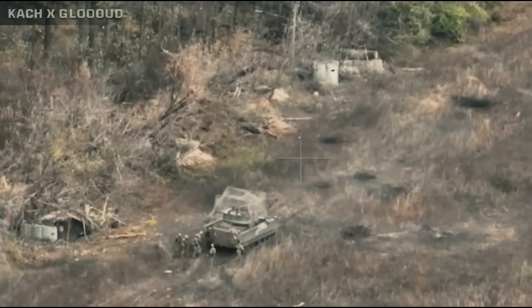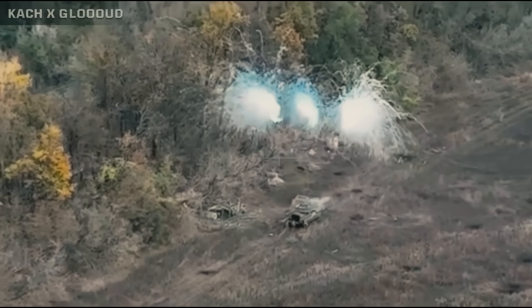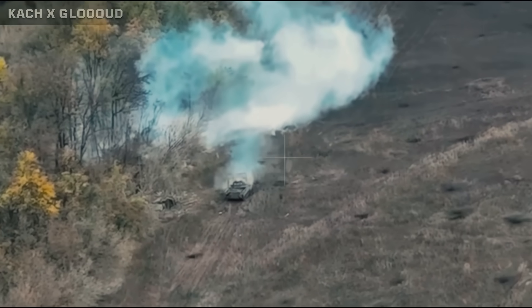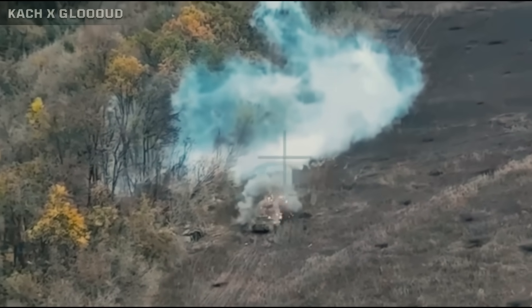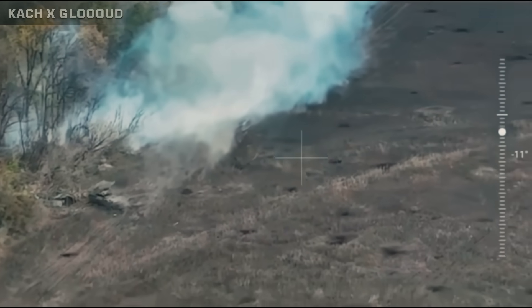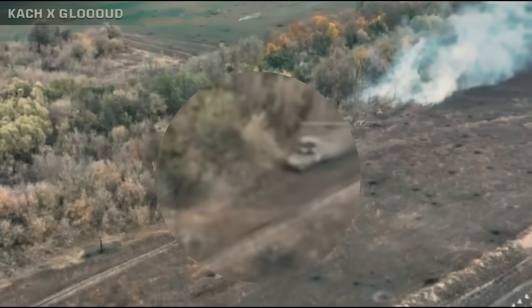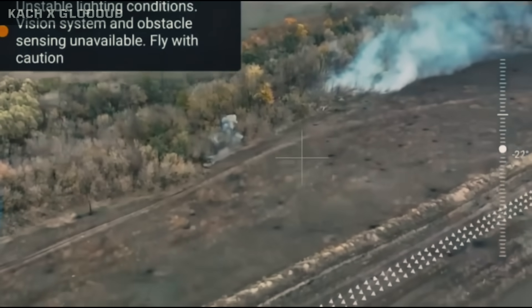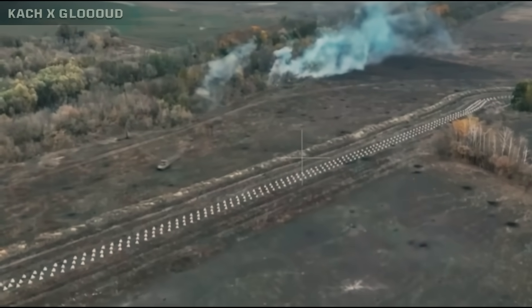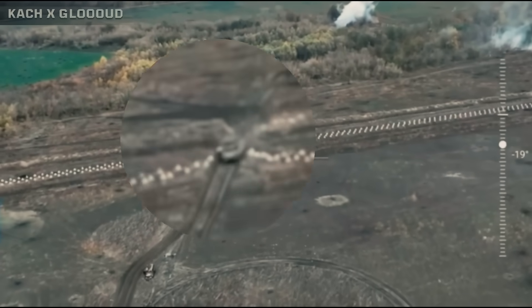Interesting Ukrainian drone footage from Kursk shows the Ukrainian Bradley once again demonstrating its survivability during an evacuation mission in Russia's Kursk region. The Bradley was sent in to pick up a squad of Ukrainian soldiers when it was struck by Russian fire not once, but three times in a row. According to reports, the Bradley was hit by two anti-tank guided missiles and one mortar round, yet it was completely unaffected by the hits and was able to continue its mission without any hindrance.